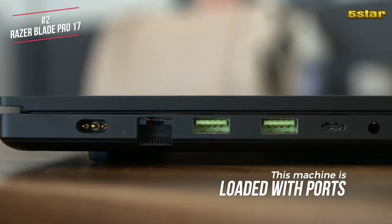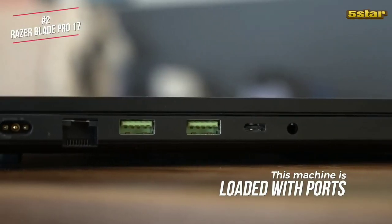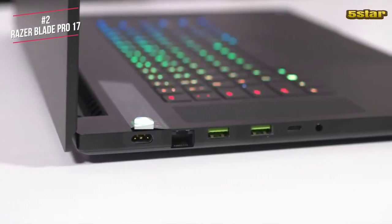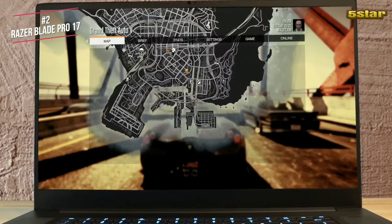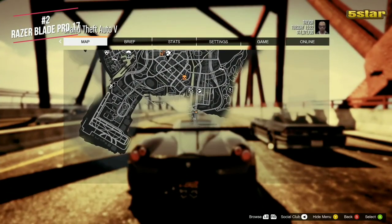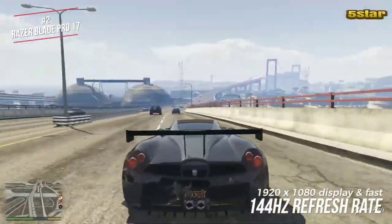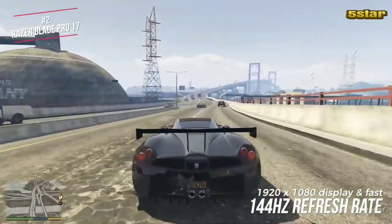For such a slim laptop, this machine is loaded with ports, including three USB 3.2 Type-A ports, an HDMI port, a headphone jack, ethernet, plus space for Razer's proprietary power plug. This machine relies on the Nvidia RTX 2080 Max-Q graphics chip, which is a laptop graphics card that allows the Blade Pro to stay thin, whilst the 1920x1080 display offers bold colour with a fast 144Hz refresh rate.